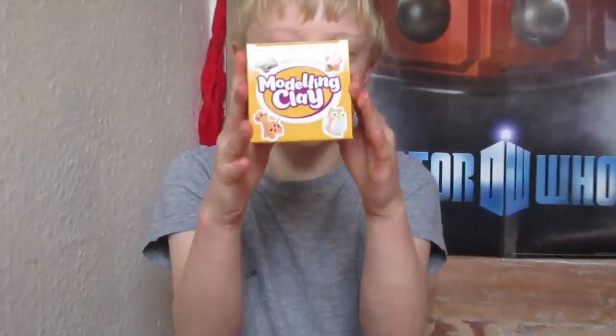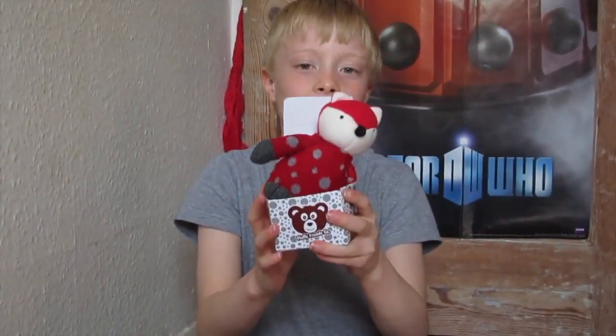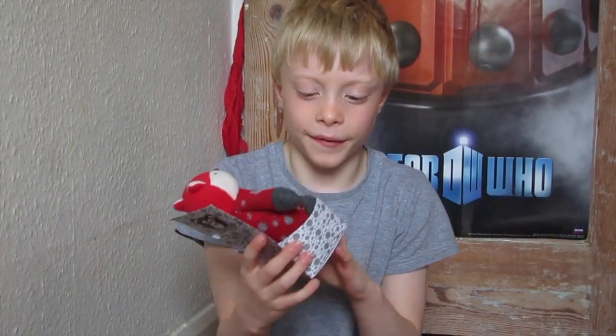Modeling clay — and it dries in the air. And this little guy is cute and fluffy. He's supposed to be a bear, I think. He reminds me of something else.